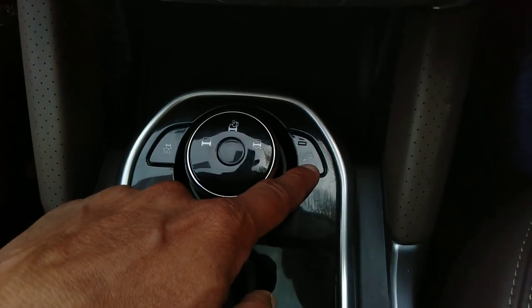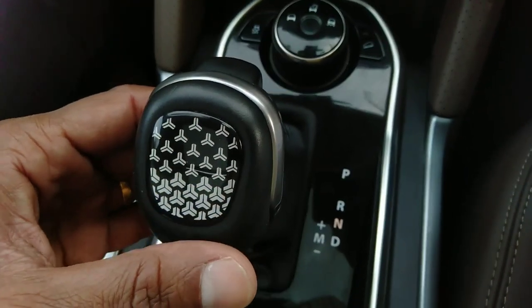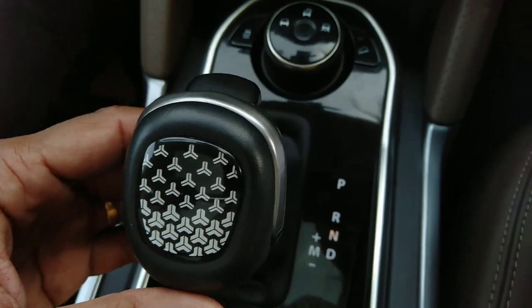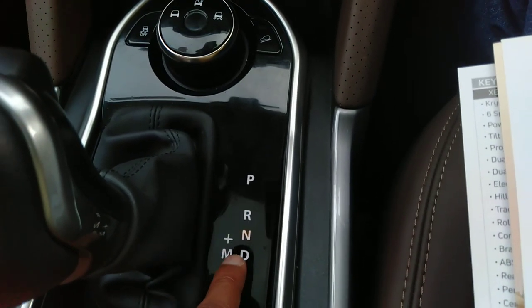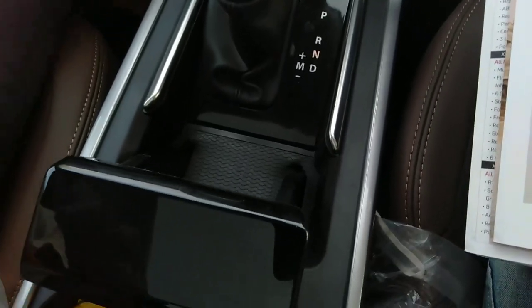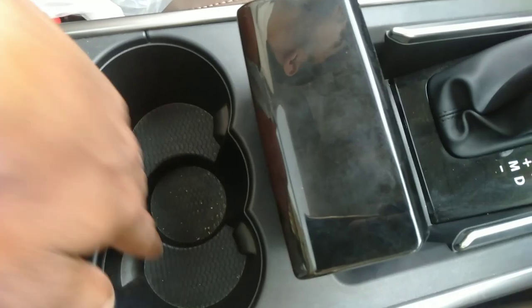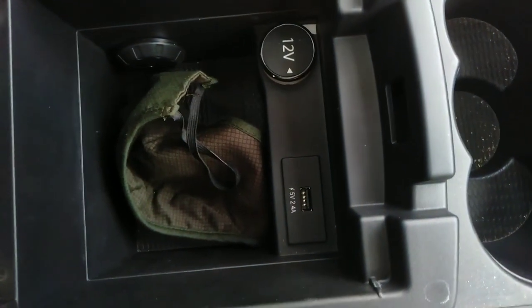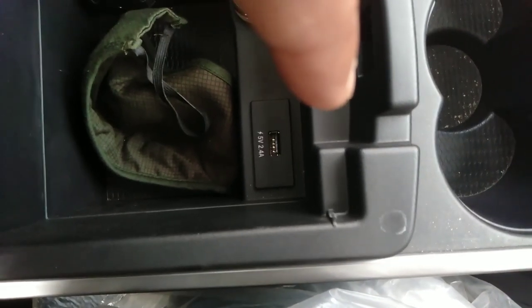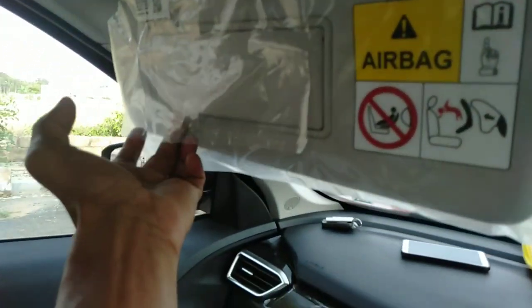We have hill descent control options. In the center console there is a silver finish with a gear lever featuring a tri-arrow design — similar in shape to the Nexon's. It can also be used in manual mode. We have an electronic parking brake. There are cup holders and a leather-stitched armrest. There are USB ports and charging options in the console. We also have auto-dimming rearview mirrors, a driver-side vanity mirror, and passenger-side vanity mirrors.